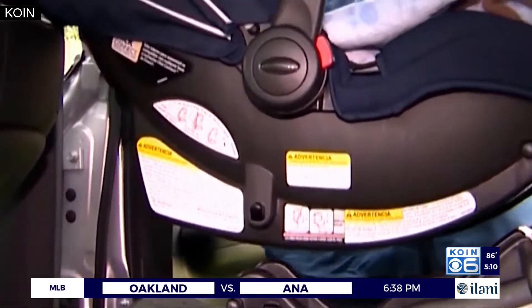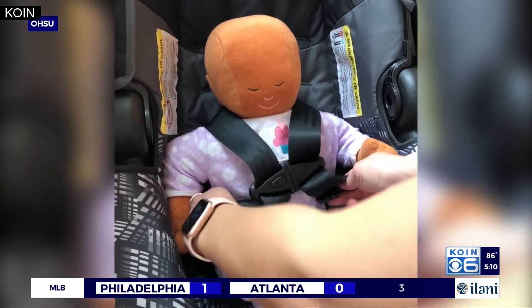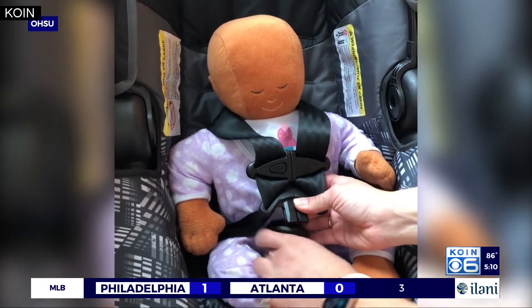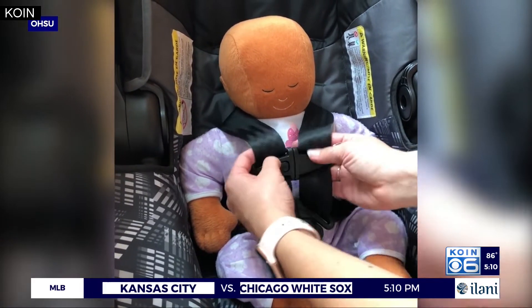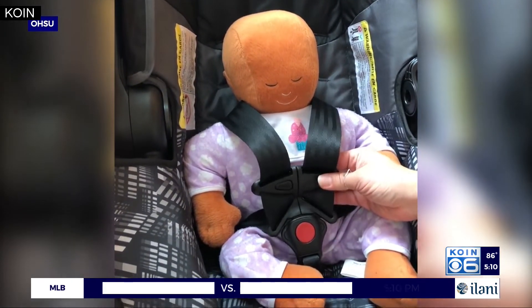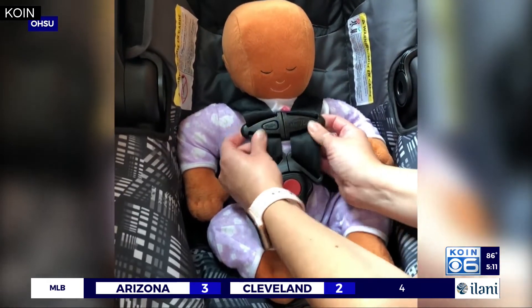Chauvich goes over five things you need to know before purchasing a car seat. Number one: make sure it has a five-point chest clip with a harness — the harness comes in contact with the seat at five different points. "The counterfeit or unapproved car seats that we've seen have had a three-point harness without the chest clip and without the hip straps."